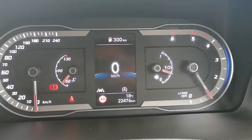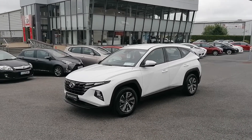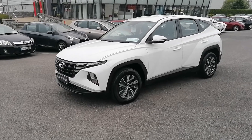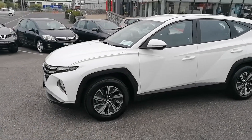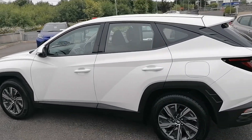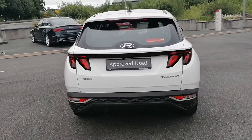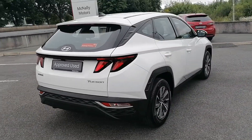There's just 22,476 kilometres on the clock. This Hyundai Tucson would make an ideal family-sized car. Here at McNally Motors we can offer a wide range of finance options to suit your needs. Please give us a call at 0433-45621 or visit our website at www.mcnallymotors.ie where you can view this car and book a test drive. Thanks very much.